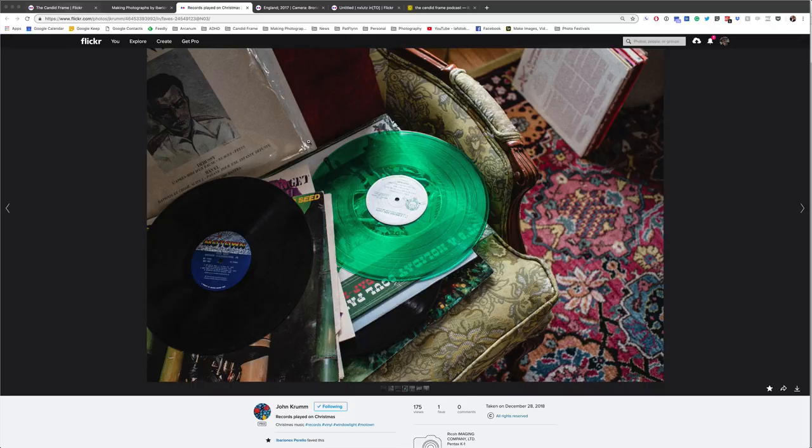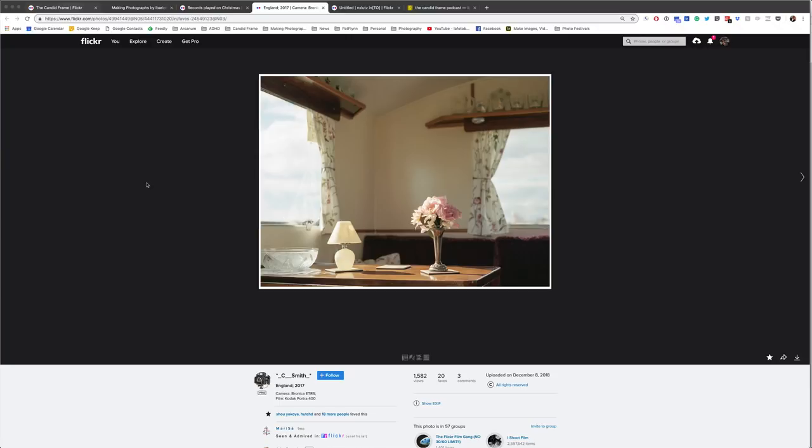Here we have a shot by C. Smith. This was made on film on Kodak Portra 400 on a Bronica ETRS, so we don't have any exposure data here. I really like the beauty of this scene, largely because of the light and the way it just moves through the entire scene and the subtle gradation of light to shadow — it's really, really beautiful. I don't know whether this is in a home, an RV, or maybe a bed and breakfast somewhere. In any case, that doesn't matter. What matters is the way the photographer leveraged the light and all those different elements in the scene.